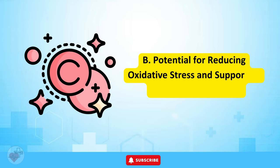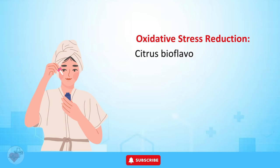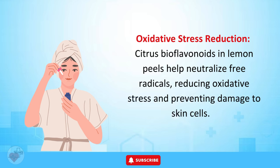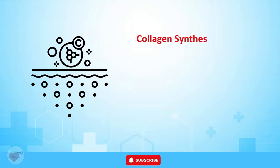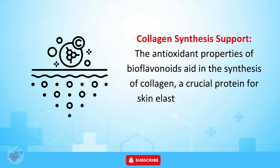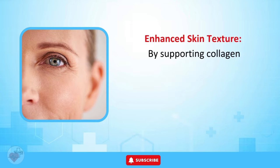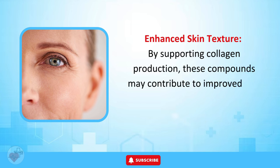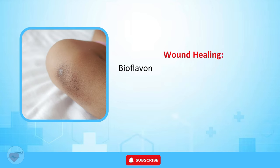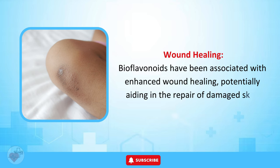Citrus bioflavonoids in lemon peels help neutralize free radicals, reducing oxidative stress and preventing damage to skin cells. Their antioxidant properties aid in the synthesis of collagen, a crucial protein for skin elasticity, firmness, and wrinkle prevention. By supporting collagen production, these compounds may contribute to improved skin texture and a smoother, more youthful appearance. Bioflavonoids have also been associated with enhanced wound healing, potentially aiding in the repair of damaged skin.